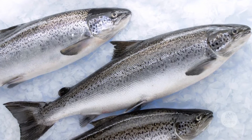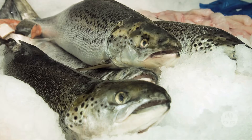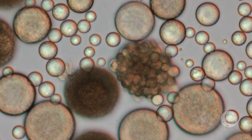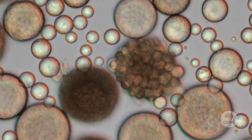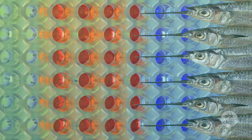Omega 3 fatty acids are found in fish, such as salmon and tuna, but the original source of these healthy oils are tiny plant-like organisms in the ocean called microalgae. Fish contain omega 3 fatty acids because they eat these microalgae.